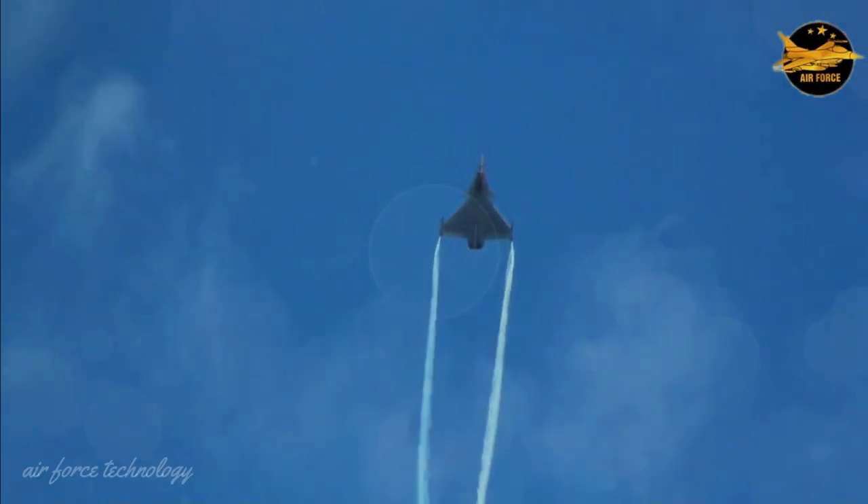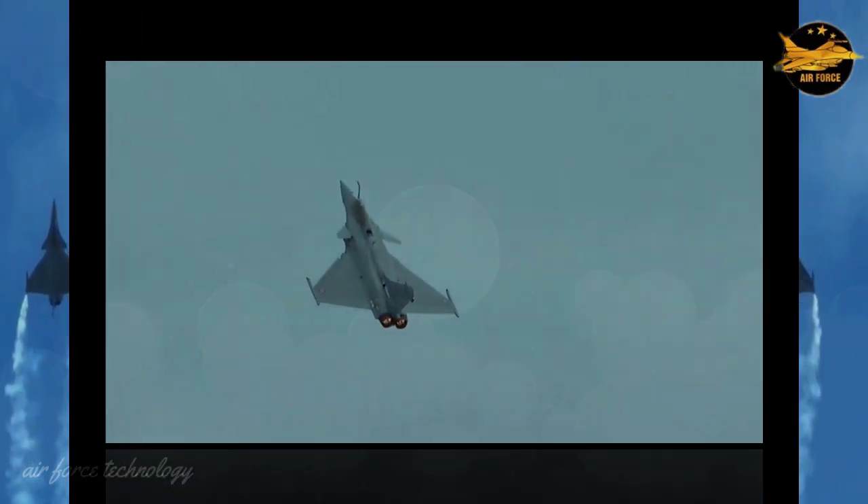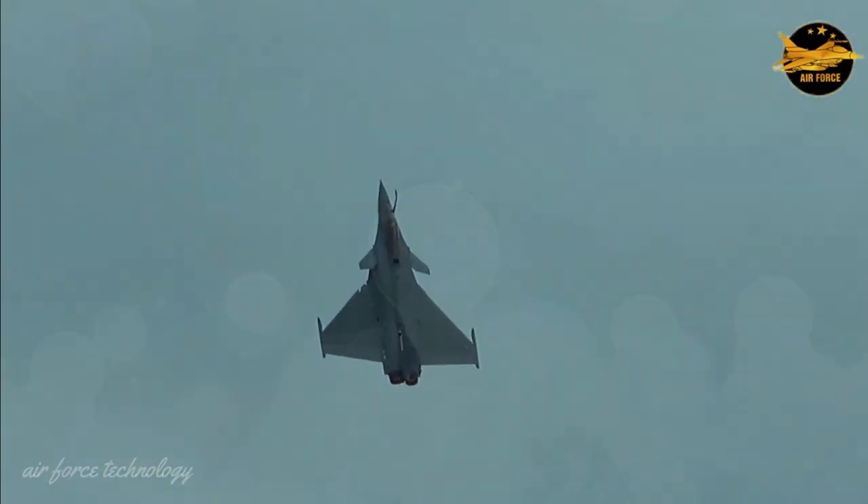The latest version of the aircraft can carry the ASMP-A, a medium-range nuclear warhead cruise missile.